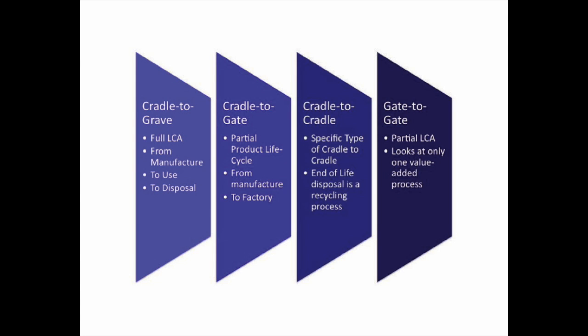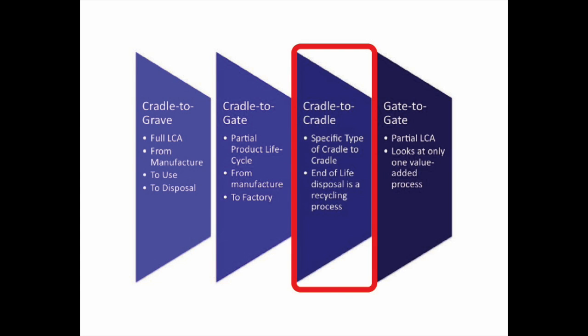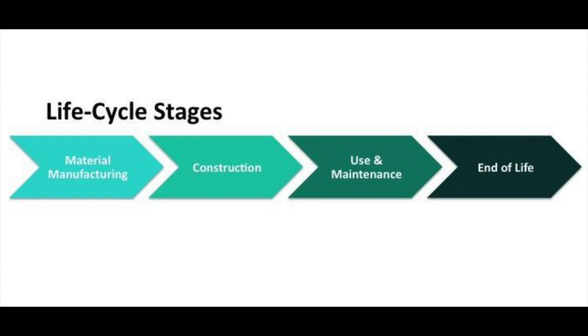In case there is any confusion, we want the Cradle to Cradle approach, where we manage to perpetuate the process into a cycle that can be repeated. As such, we will need to take into account the four stages of the construction process: material manufacturing, construction, use and maintenance, and end of life.